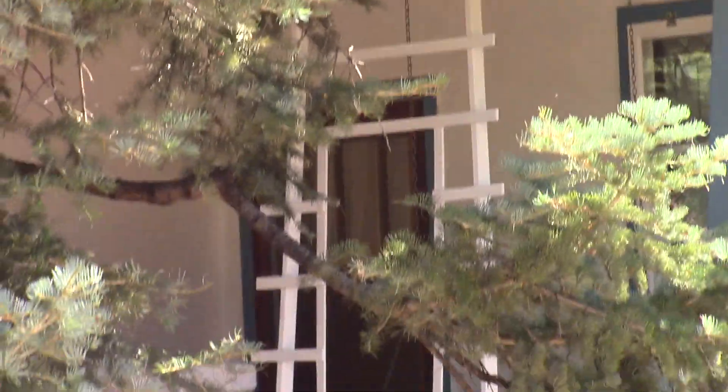Look at this gigantic pine tree and this different architecture — truly, Santa Fe is a magical place.